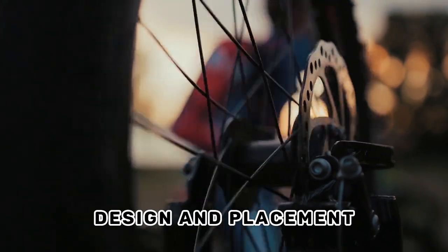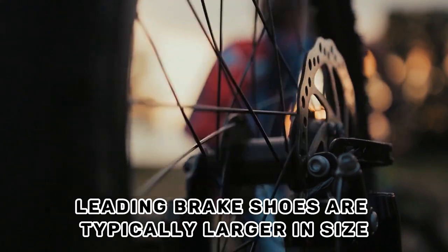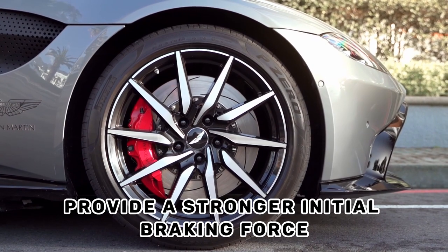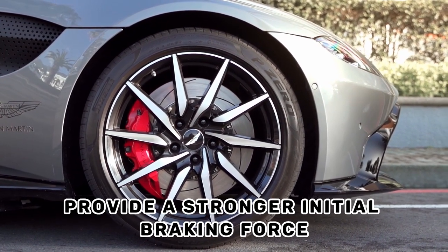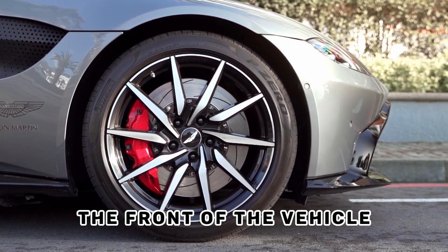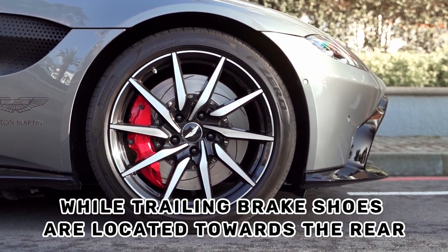Design and placement: leading brake shoes are typically larger in size compared to trailing brake shoes, which helps provide a stronger initial braking force. Leading brake shoes are positioned closer to the front of the vehicle, while trailing brake shoes are located towards the rear.